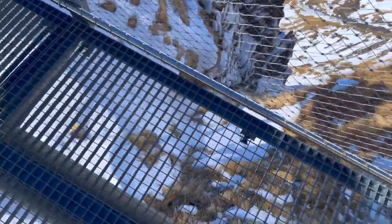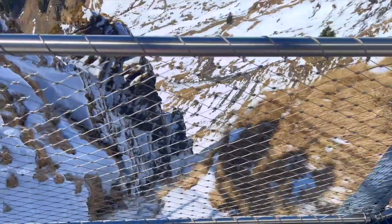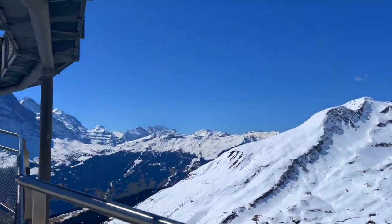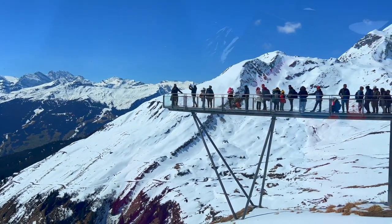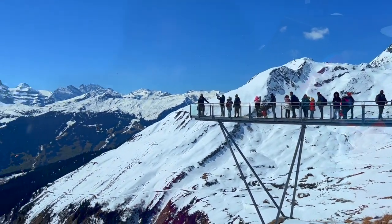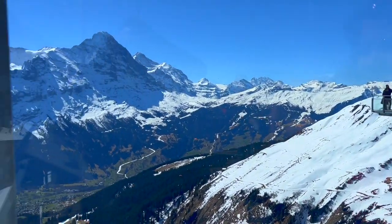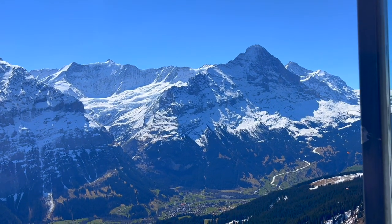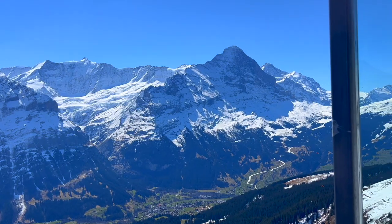I won't lie — it was both exhilarating and slightly nerve-wracking to be walking so close to the edge of the cliff. At the end of the First Cliff Walk, we encountered a queue of fellow visitors eagerly waiting to capture the stunning views in photographs. Despite the initial apprehension, the experience was surprisingly safe and secure. The walkway was well maintained and there were railings and safety measures in place to ensure everybody's well-being.